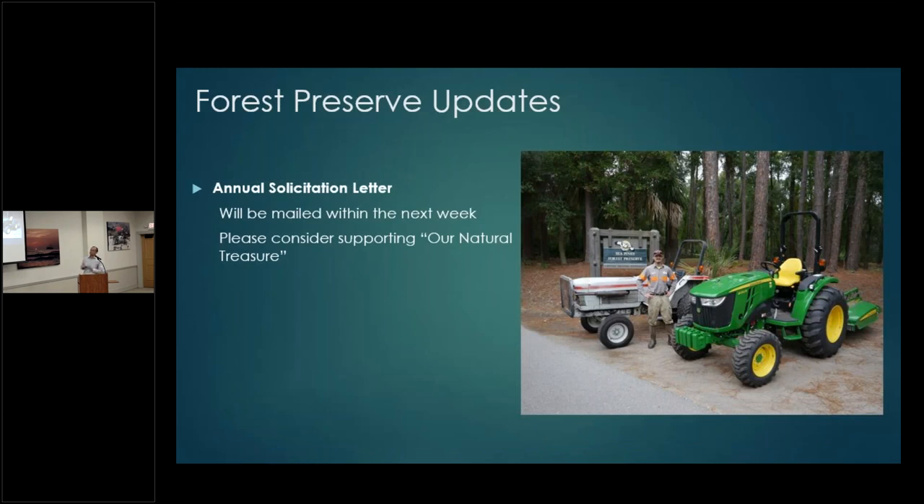Forest Preserve update: our annual solicitation letter is the single largest source of funds we receive. Through your generosity we get almost half of our annual operating budget from that letter. We are late getting it out this year — it normally would have been out earlier in October — but we anticipate the letter going out in the next week. Please keep an eye out for it.